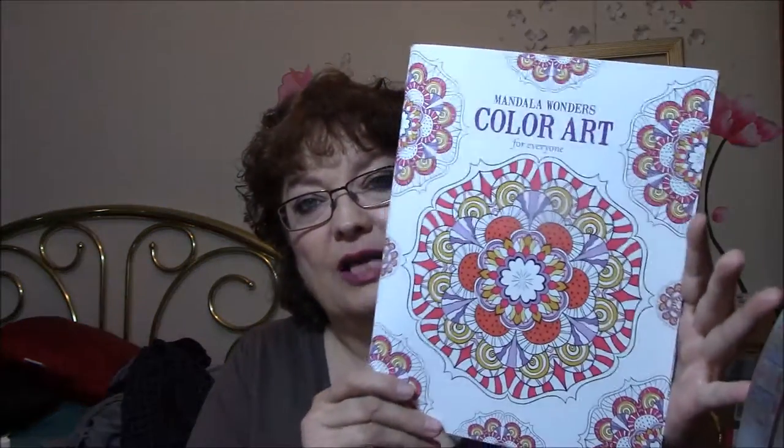Welcome back to another edition of my Coloring Book Addiction. I've got a couple to show you, but then I wanted to show you what I did this last couple of weeks. It's been a couple of weeks since I've filmed. This one here I had already shown you, but I wanted to show you what I have been working on in here.